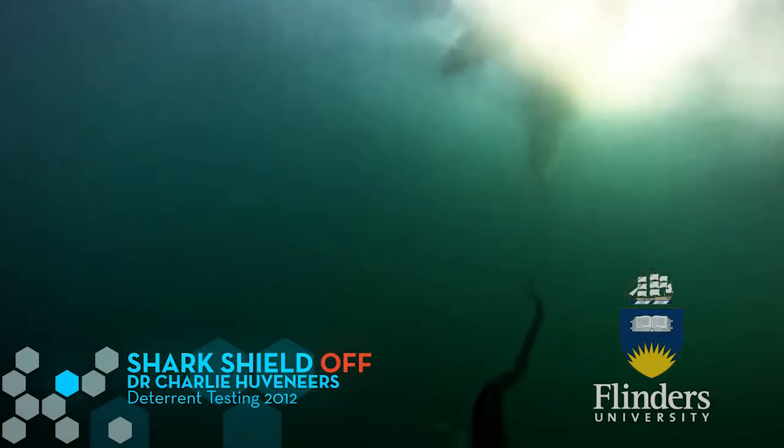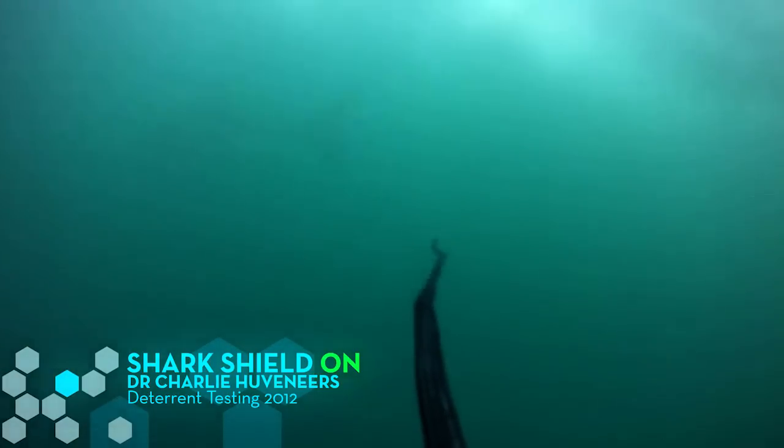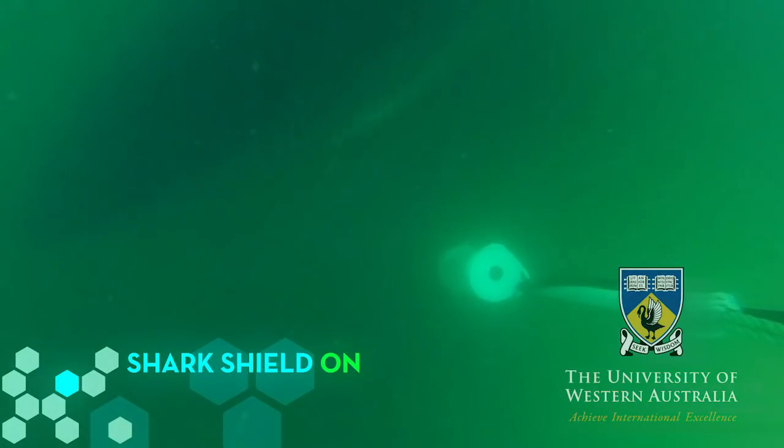For over 20 years, Shark Shield has been rigorously trialed, tested, and proven to work by independent testing bodies and universities. The results showed that 9 out of 10 times, the Shark Shield was effective at deterring white sharks.